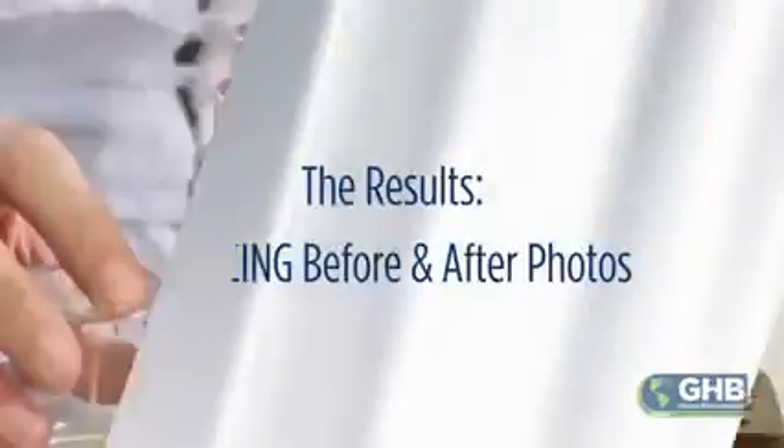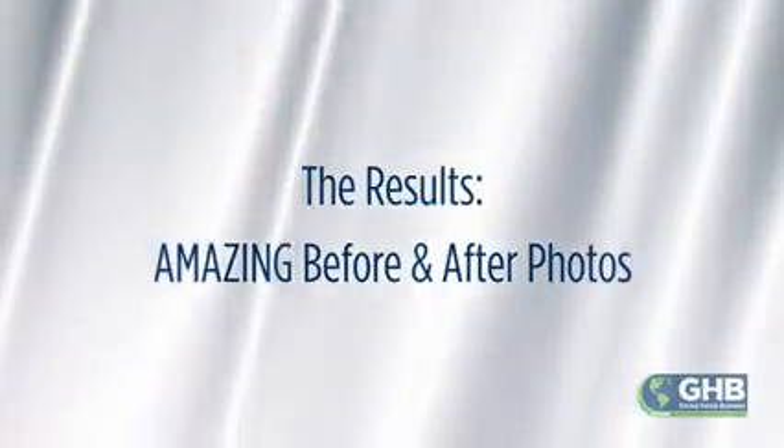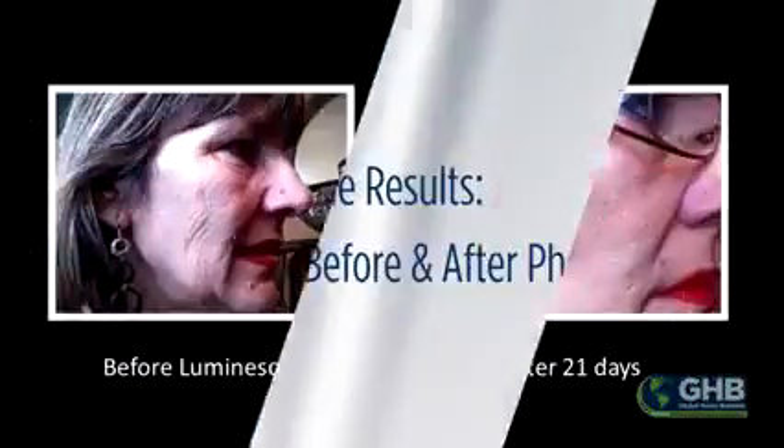Within three to four days, people notice a little bit of difference. What really surprised me about Luminesce is how fast one can notice the changes on their skin. Let's take a look at some of the amazing results that others have seen using products from the Luminesce collection.